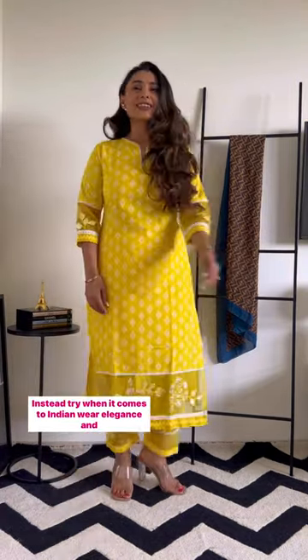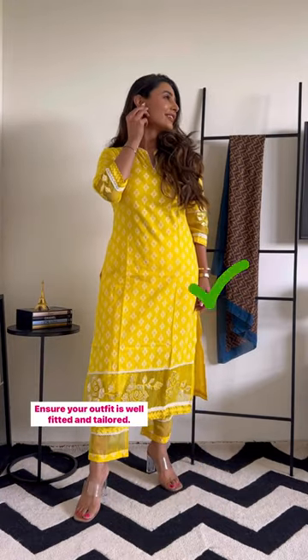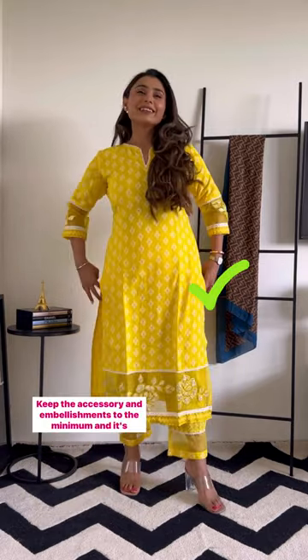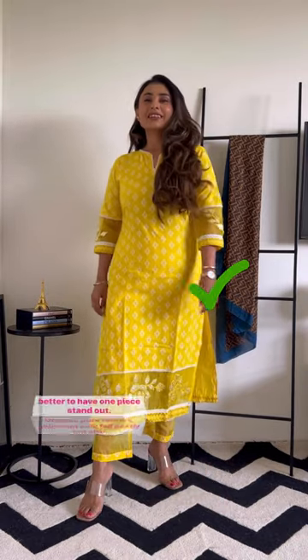Instead, try this. When it comes to Indian wear, elegance and sophistication are the key. Ensure your outfit is well fitted and tailored. Choosing a monochromatic look for Indian wear will always make it look more appealing. Keep the accessories and embellishments to the minimum, and it's better to have one piece stand out.